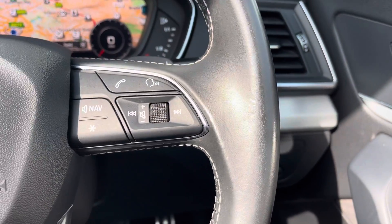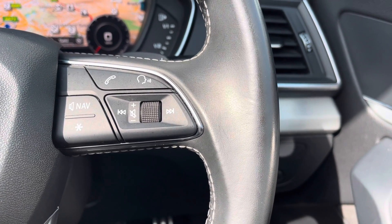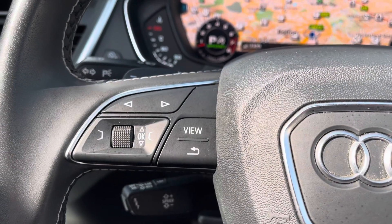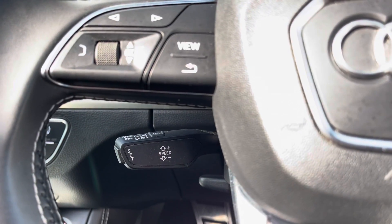On the right side of the steering wheel you do have your audio controls as well as your voice recognition — this does also allow you to take phone calls a lot safer. And on the left side you do have the controls for the digital cockpit, which I will show you in a moment. You also have your flappy paddle controls either side of that.